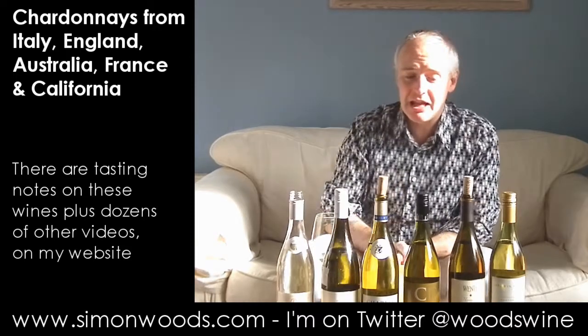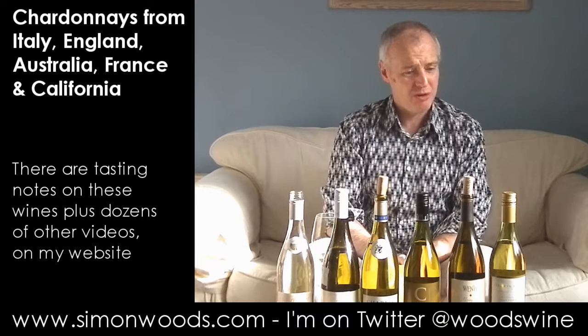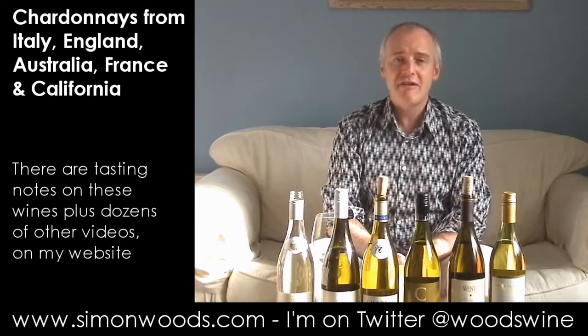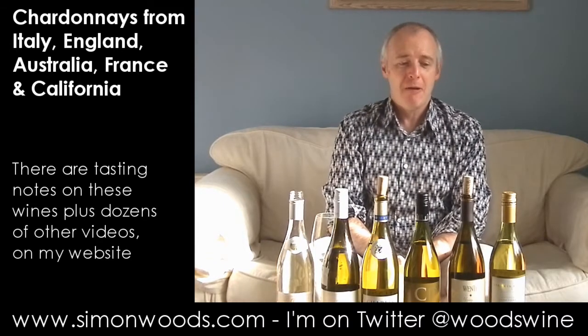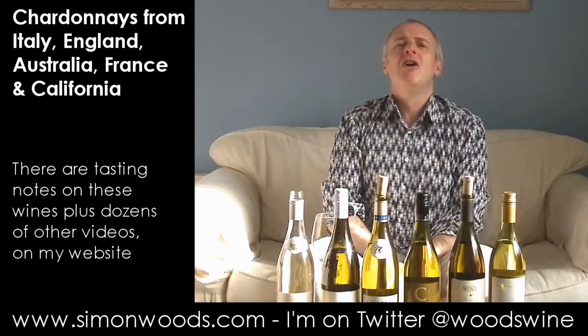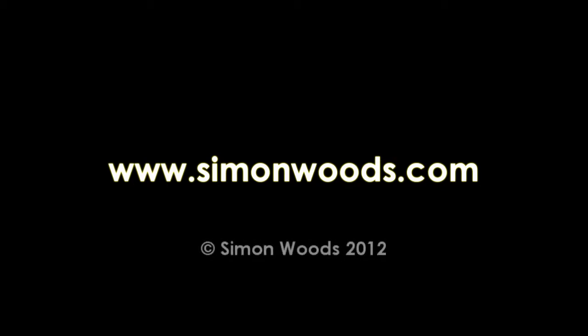It's strange to find myself saying this, but I actually prefer the English one to that one. The Ocean 8 is the star of this range for me — a very, very classy wine that will change people's opinion of Australian Chardonnay. I've enjoyed these. Slight dip in the middle, but overall rather good. See you soon. Bye.